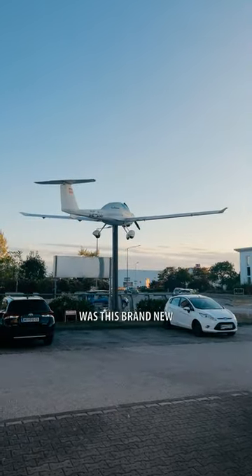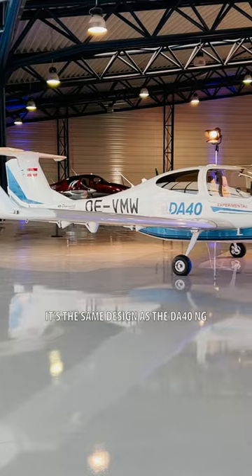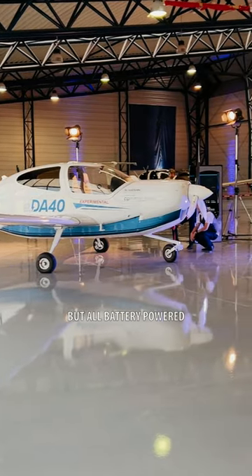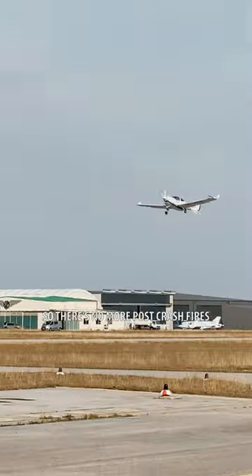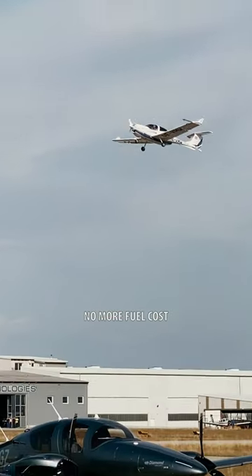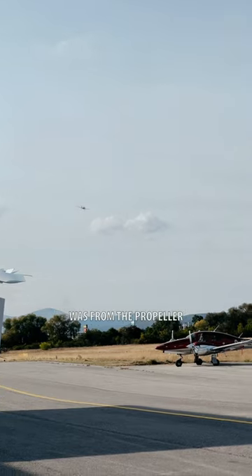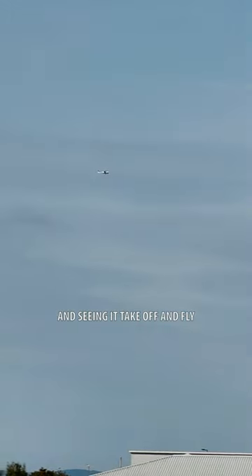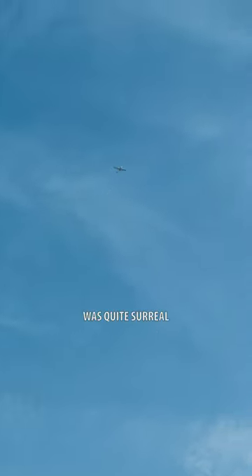But the coolest thing I saw was this brand new all-electric DA-40. It's the same design as the DA-40NG but all battery-powered. Instead of fuel in the wings, it has batteries — so no more post-crash fires, no more fuel costs. It was so quiet; the only noise it was making was from the propeller. And seeing it take off and fly 2,500 feet above us with zero noise was quite surreal.